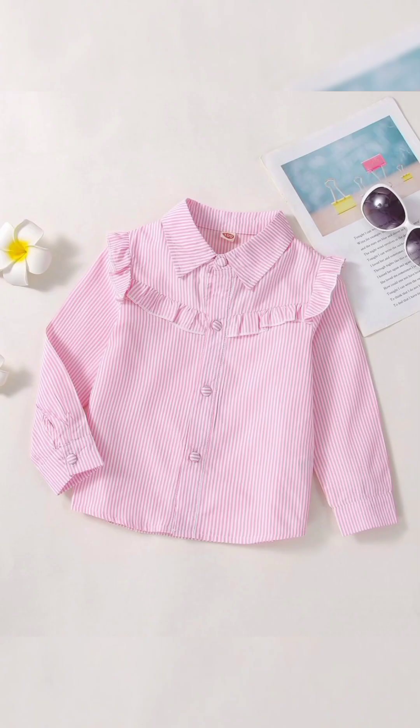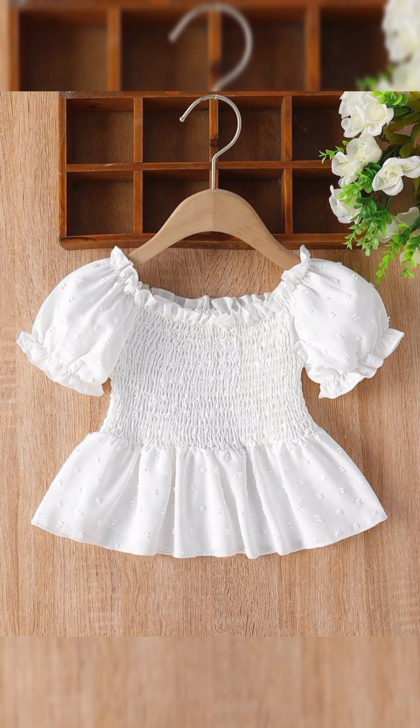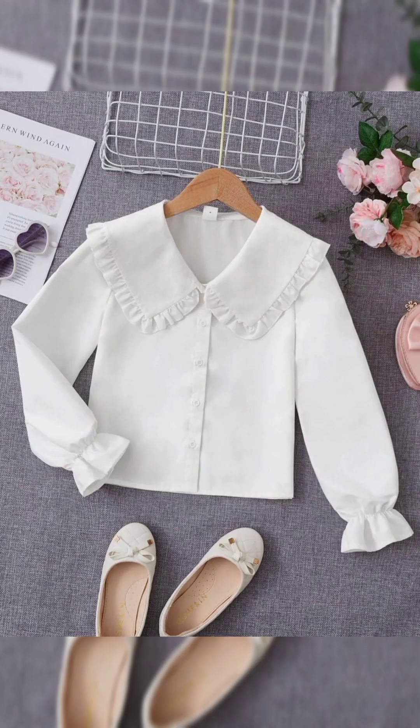Not just for lazy days at home, it can also be a stylish option for summer outings. Think lightweight jumpsuits in breathable fabrics like cotton or a coordinating set with a crop top and high-waisted shorts. Add a straw hat and a tote bag for a touch of sophistication, perfect for brunch dates or strolls along the boardwalk.